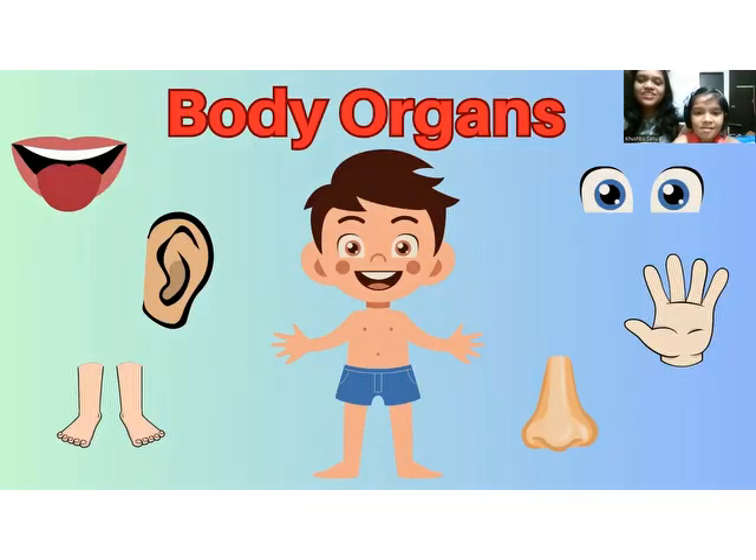Welcome back to our channel Grave Learning Trend with Adhika. Today's topic is human body organs. Adhika, do you have any idea about organs? Yes! Organs are the parts of our body which help us to perform different functions.